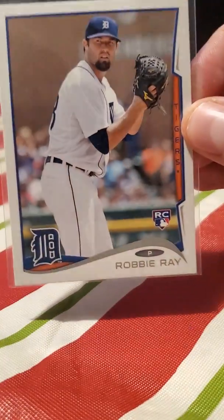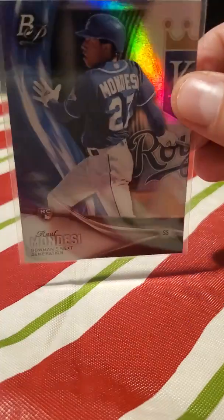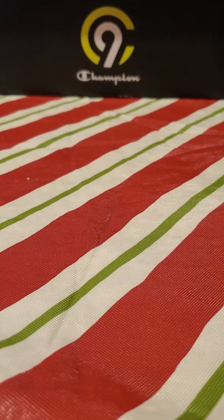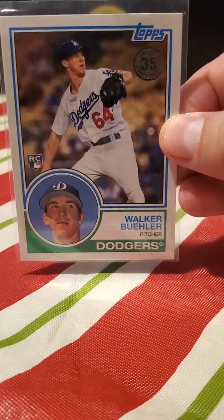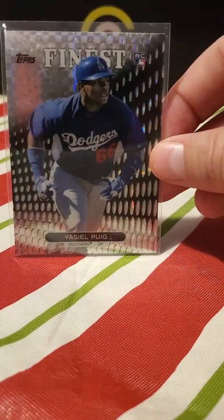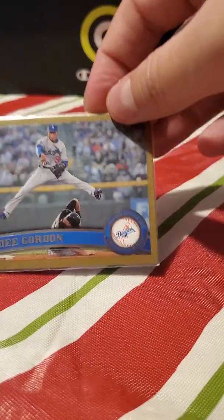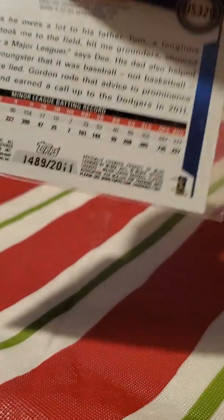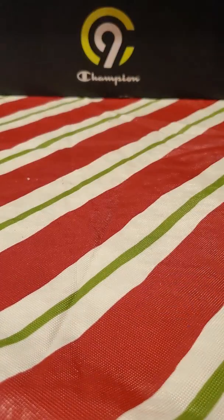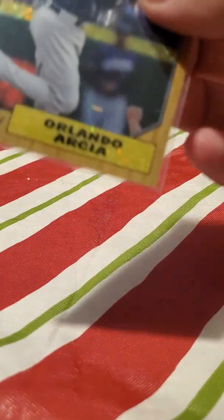Robbie Ray rookie — I thought that was pretty cool, he's pretty good. Raul Mondesi, another MLB The Show card. Another Walker Buehler. Corey Seager, Corey Seager. Puig. D. Gordon rookie — and yes, that's numbered 2/2011 for 2011. Another Joc rookie. Orlando Arcia.